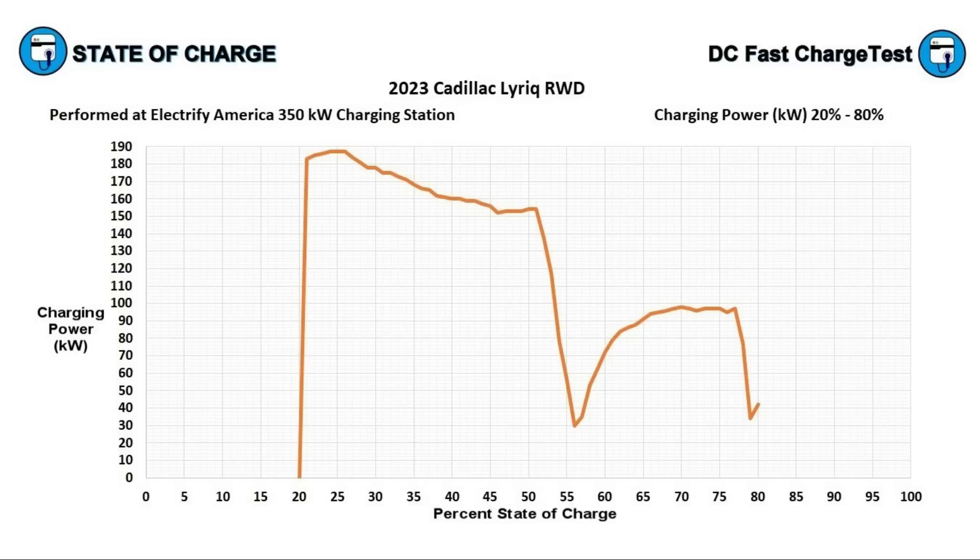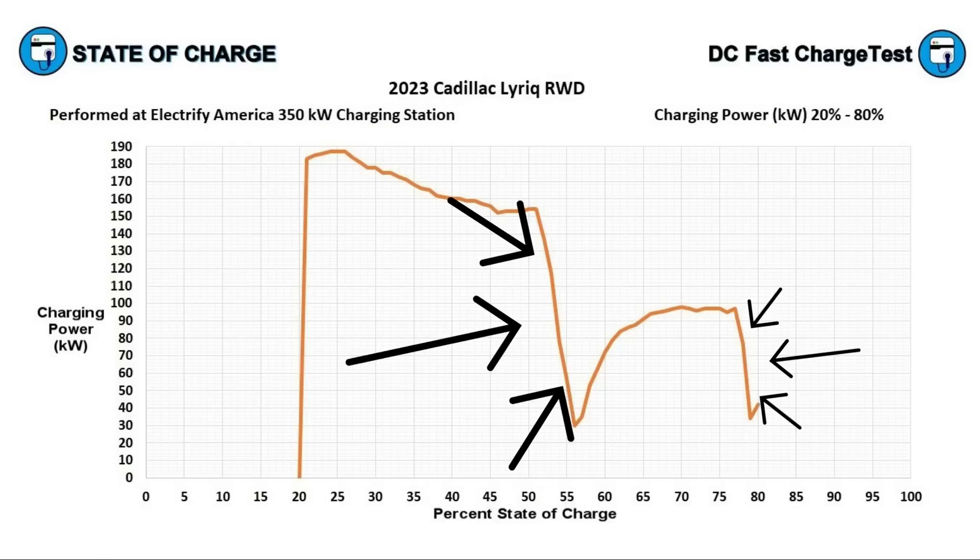It's also possible this is GM temporarily balancing individual battery cells. After bottoming out, the Lyriq gradually begins taking in more power, climbing to 96 kilowatts by 68 percent state of charge. It holds that rate until 77 percent, then drops back to 33 kilowatts for a minute, before climbing back up to 42 kilowatts at 80 percent state of charge.